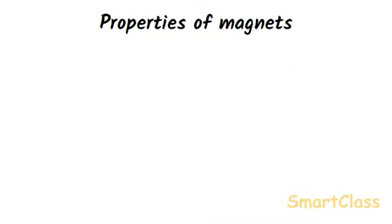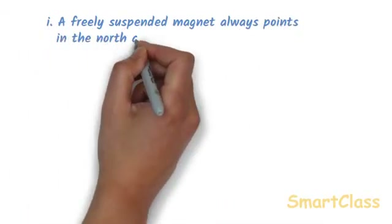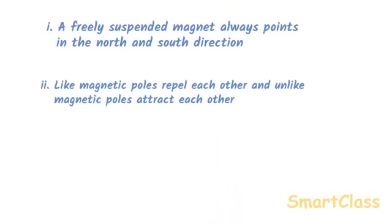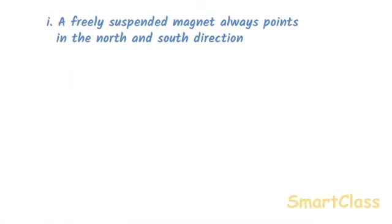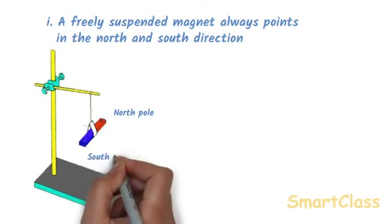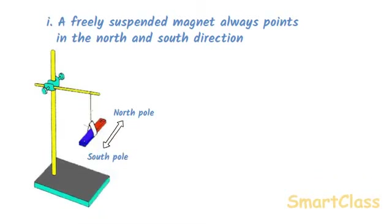The two most important properties of magnets are: a freely suspended magnet always points in the north and south direction, and like magnetic poles repel each other while unlike magnetic poles attract each other. If a bar magnet is suspended freely, it will swing for a while and come to rest with one end pointing towards the north pole of the earth and the other end pointing towards the south pole of the earth. The end pointing north is called the north-seeking end or north pole, marked N. The end pointing south is called the south-seeking end or south pole, marked S.